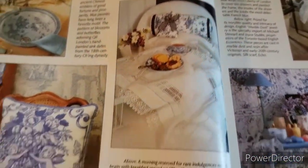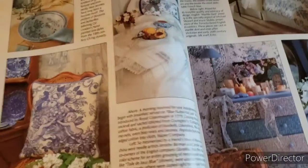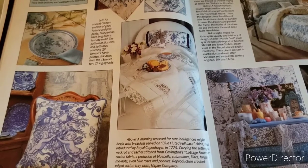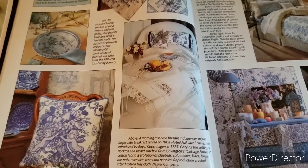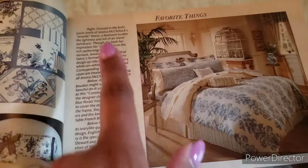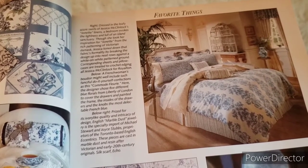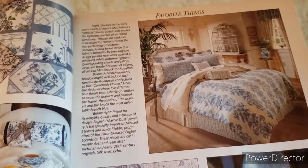Here are more fabrics and someone's beautiful pillowcase. It says: 'A morning reserved for rare indulgences might begin with breakfast served on Blue Fluted Full Lace china, first introduced by Royal Copenhagen in 1775.' Over here looks like some more blue and white linens. It says: 'Dressed in the leafy azure swirls of a Joannette Lennon bedroom, it invokes the lightness and feel of an island sanctuary.'